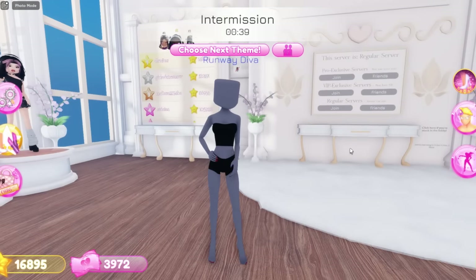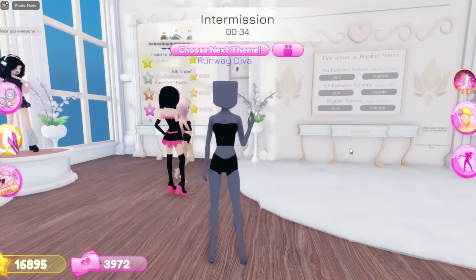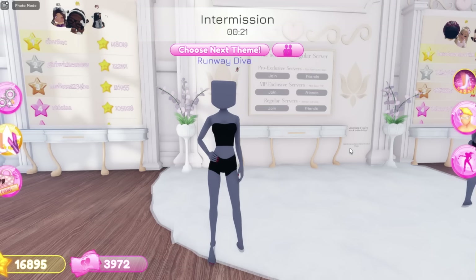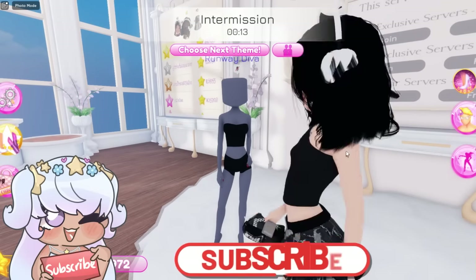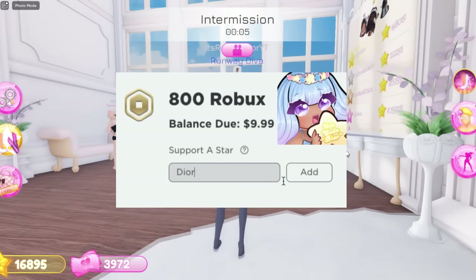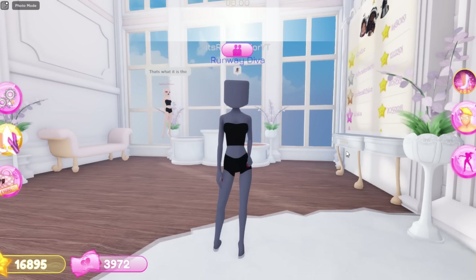Hey Diors, in today's video we're gonna be playing Dress to Impress, but we're gonna be using the custom makeup. I actually never had the custom makeup before — I bought it yesterday. I just wanna do an experiment to basically see if you're more likely to win if you're wearing custom faces. Before we get into the video, make sure to like, comment, and subscribe to join the Dior Army. Turn on notifications and use code Dior. We are on the road to 300,000 subscribers!